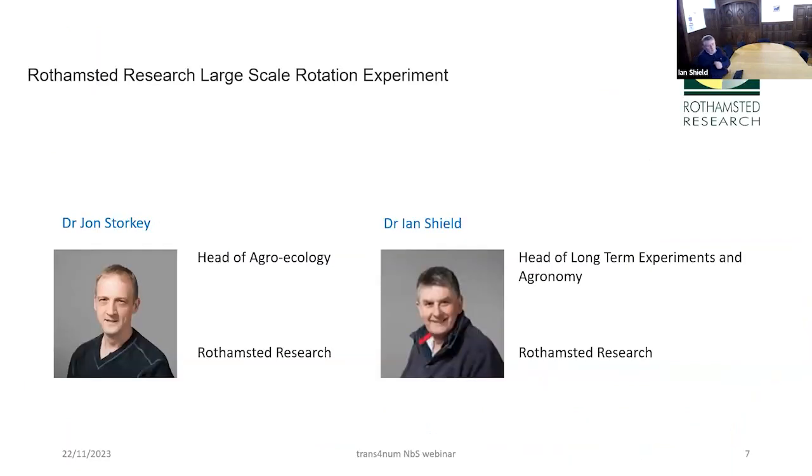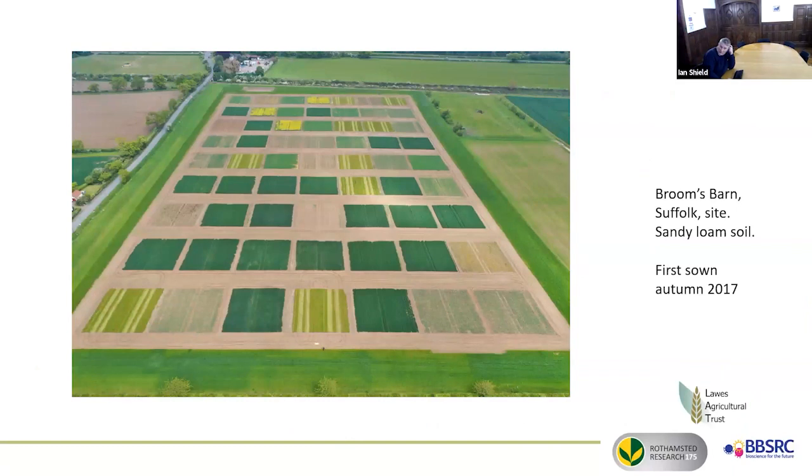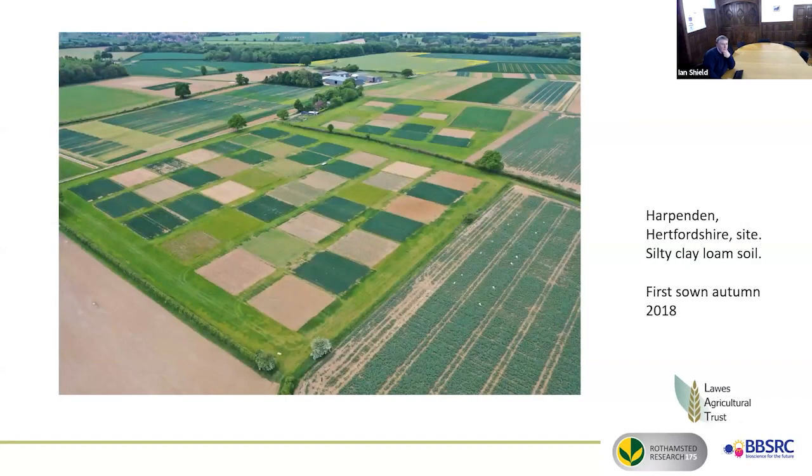Rothamsted's contribution comes from something with a working title that nobody ever bothered to change: the Large Scale Rotation Experiment. It covers more than just crop rotations and obviously has a cover crop component. We're doing it on two sites: Brim's Barn near Bury St Edmunds in Suffolk, which is on fairly light sandy loam, and our main site at Harpenden in Hertfordshire on somewhat heavier clay soil — contrasting soil types but not contrasting in terms of weather conditions.